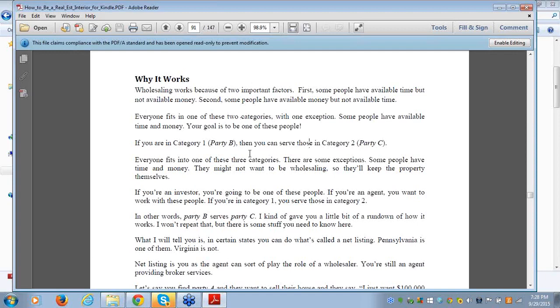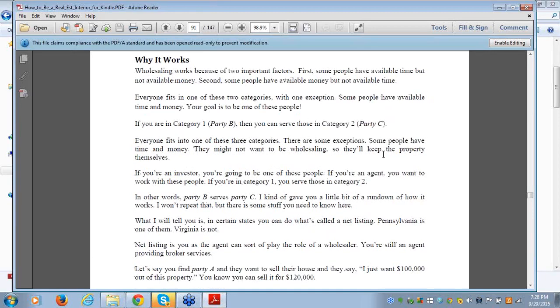Susan asks: is this like a net listing? We're going to cover net listings next. A net listing is what you can do in some states — not all states — as a licensee. You can actually do a net listing in some states and some provinces.